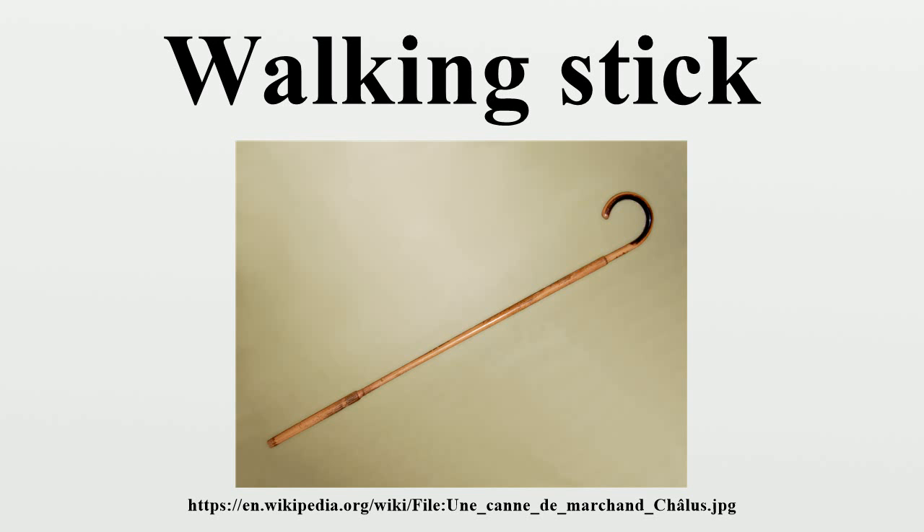Also known as an Alpenstock, from its origins in mountaineering in the Alps, a walking stick can be improvised from nearby felled wood. More ornate sticks are made for avid hikers, and are often adorned with small trinkets or medallions depicting conquered territory.